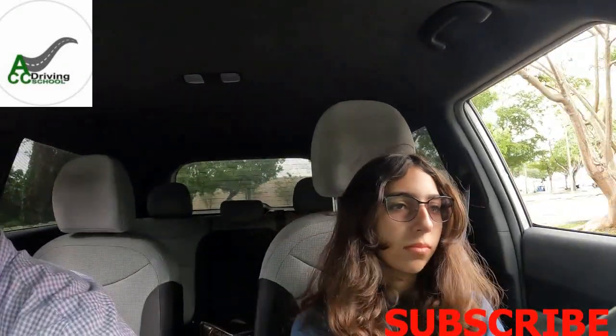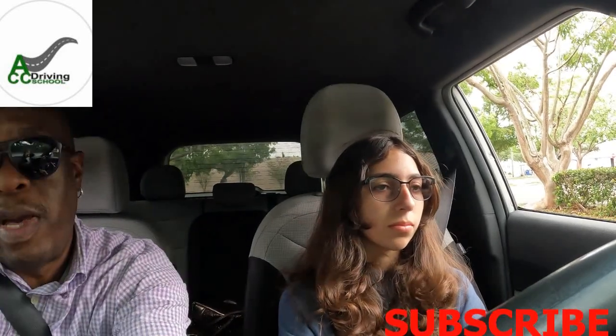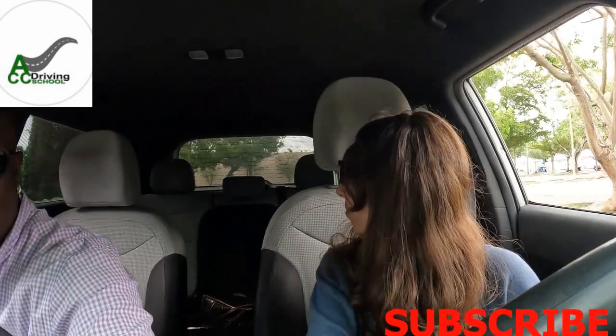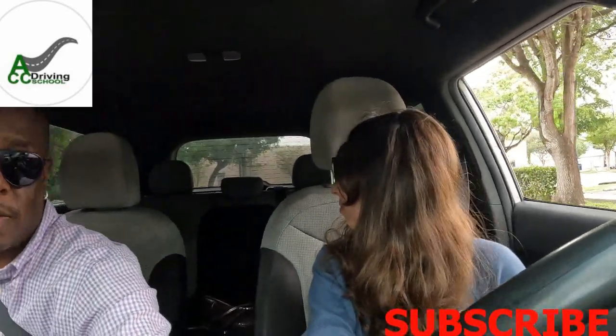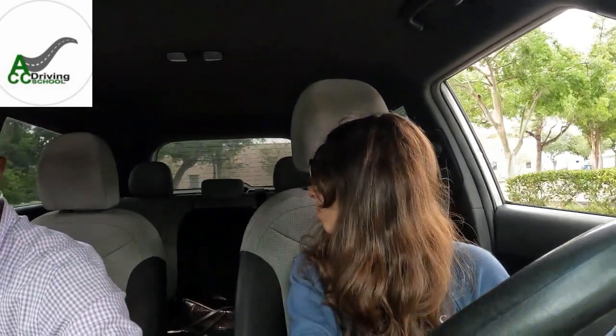Stop. Now reverse straight back. They want you to look behind you. If the car is straight when you stopped, it'll go straight back — so just look behind, hold the wheel in place, and roll straight back. And that's good enough — stop.